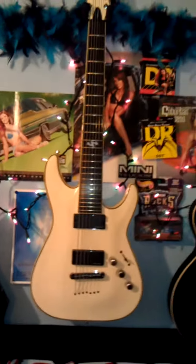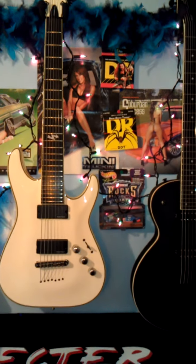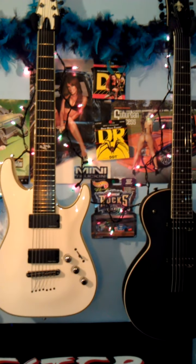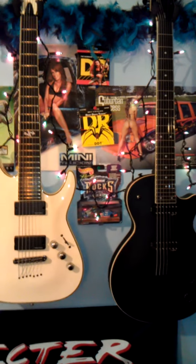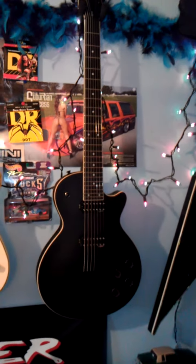I usually play Schecter 7-string. Pretty close, playing-wise — it's pretty close. Sound-wise, Schecter's heavier because of the pickups, but other than that, pretty wicked guitar man. $350 bucks, you can't beat it.